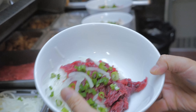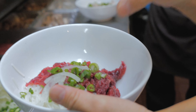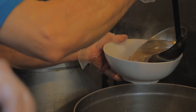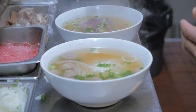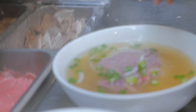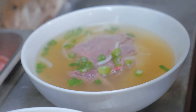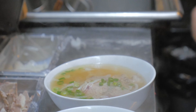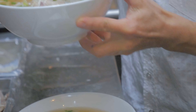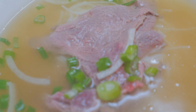This one we call pho tai, which is medium rare beef. Right now it's raw, but once you put it in the soup — he doesn't apply the soup directly onto the beef, he applies it along the sides of the beef. That's how we keep the beef medium rare rather than overcooking it. Temperature is extremely crucial in making the soup. That serving has beef ball, pho tai which is medium rare beef, and well-done beef, which is the brisket.